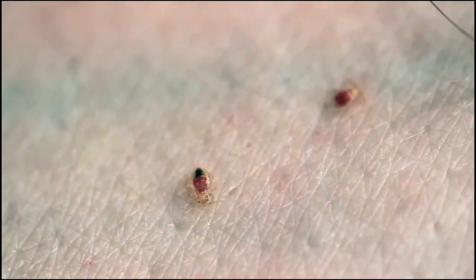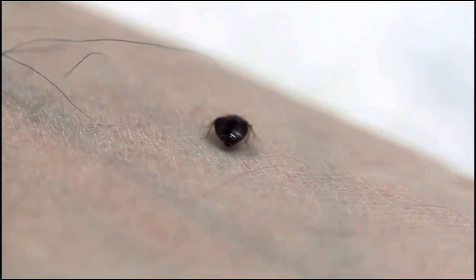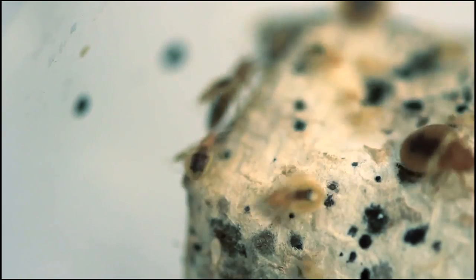If each female has two hundred offspring and each of those has two hundred offspring, and each of those have two hundred offspring — well, you can see how essential it is to deal with a bedbug infestation early.